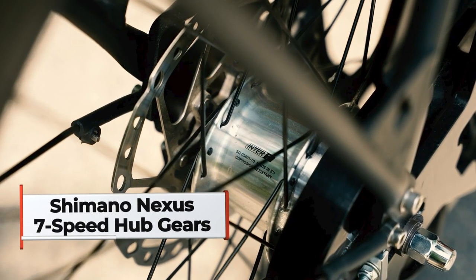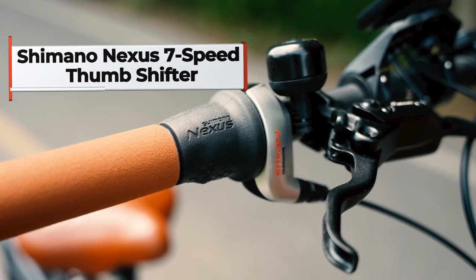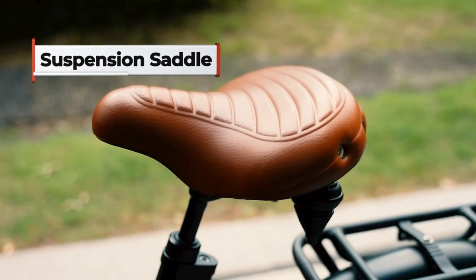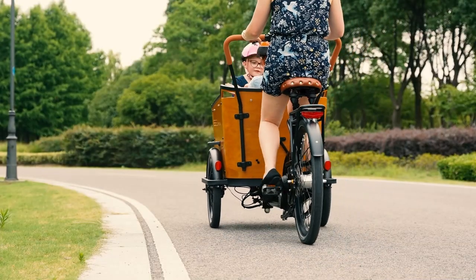There's a seven-speed Nexus Hub gears built into the rear wheel, so you can change gear whenever you wish and keep maintenance to a minimum. The Eider Cargo Bike Family C is equipped with two anti-slip textured steps, a suspension saddle, child safety belt, and soft leather cushion and safety armrest.